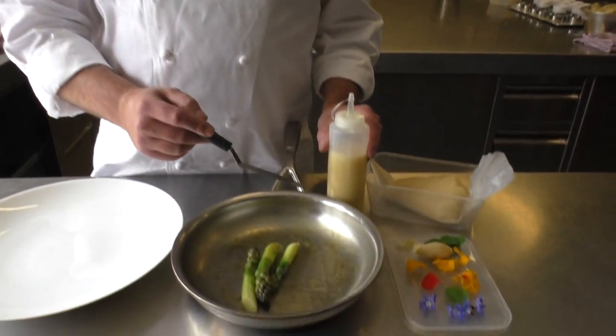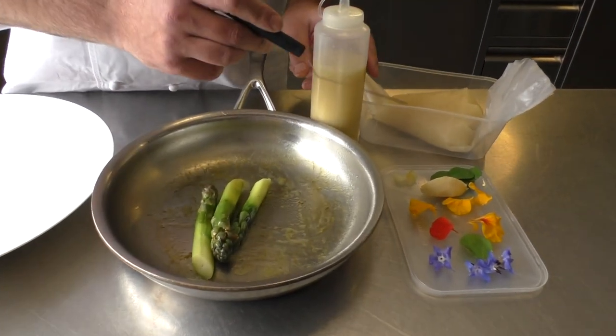Welcome to my restaurant Coco Chant Soétalo in Belgium. I'm prepared for you asparagus with agrimony, citrus, bergamot and flour.